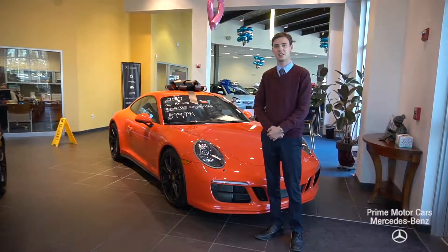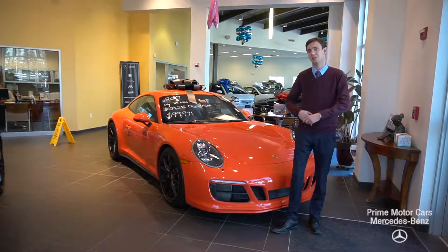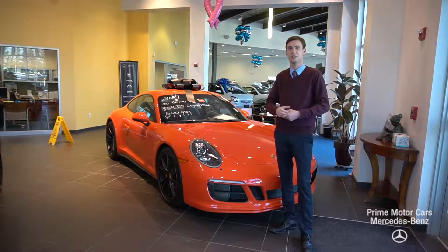Hi John, this is Spencer from Prime Mercedes in Scarborough, Maine. Behind me is the vehicle you inquired about. This is our 2017 Porsche 911 GTS. Comes in a lava orange with a black leather interior. Let's take a look.